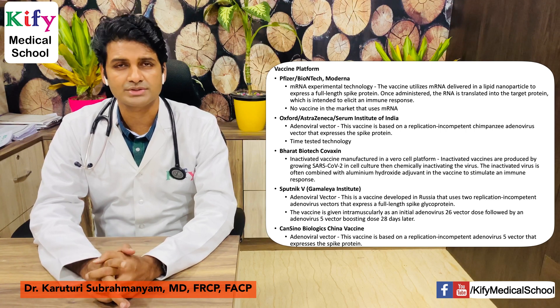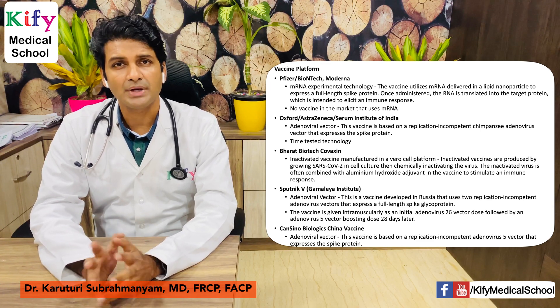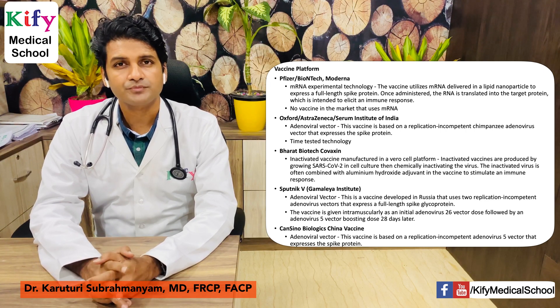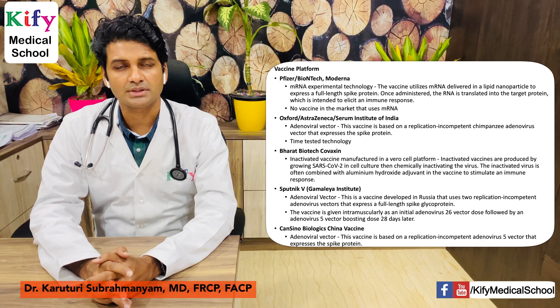The first vaccines are Pfizer-BioNTech and Moderna. Both are based on experimental mRNA technology. This vaccine utilizes mRNA delivered in a lipid nanoparticle to express a full-length spike protein. Once administered, the RNA is translated into the target protein, which is intended to elicit an immune response. Until now, no vaccine on the market has used this mRNA technology — these are the first of their kind.